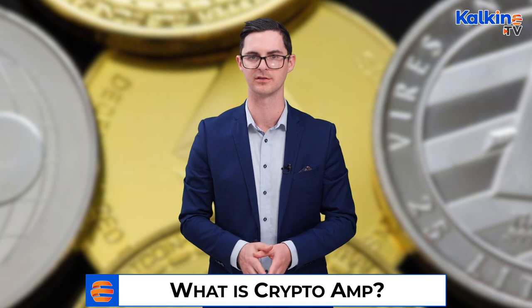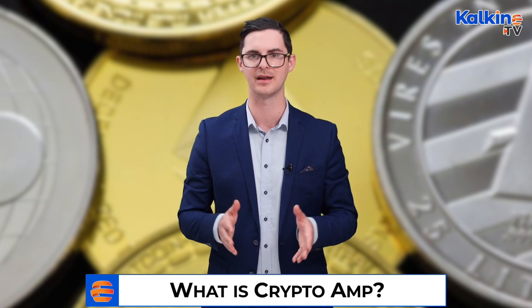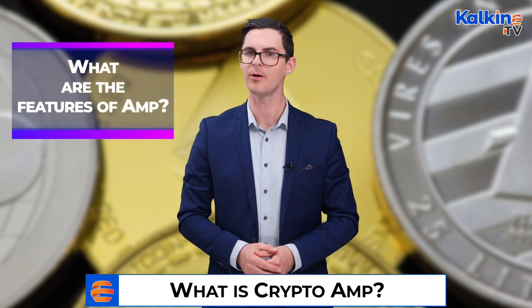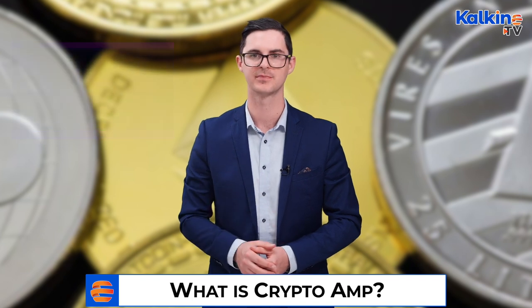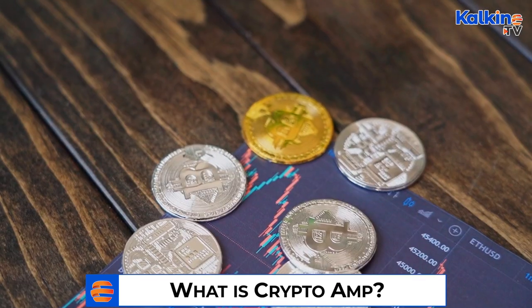Currently the crypto is partnered with several services like Flexa, CoinGecko, Gemini, SushiSwap, and Uniswap. So what are the features of AMP? Collateralization using AMP is tested, audited, and freely available. It's easy to build apps that lock and unlock AMP on demand to secure and enable lending.